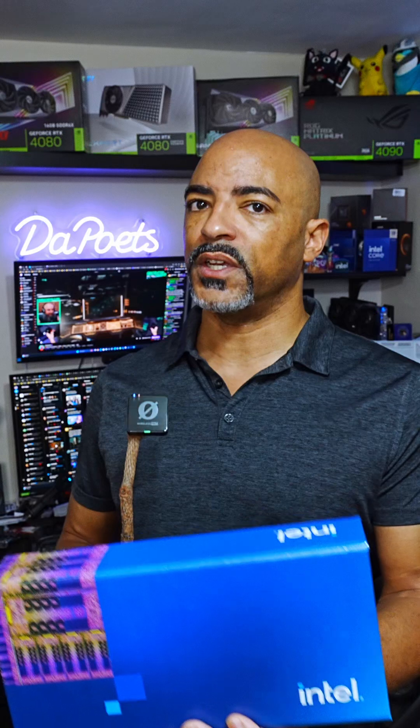Good news — we finally have a statement from Intel on the Intel 13th and 14th gen CPU issues that have been plaguing a lot of people. For some organizations, it's like a 100% fail rate. We couldn't share this information until noon today, so let me read it for you. It is posted on Intel's forums now as well.